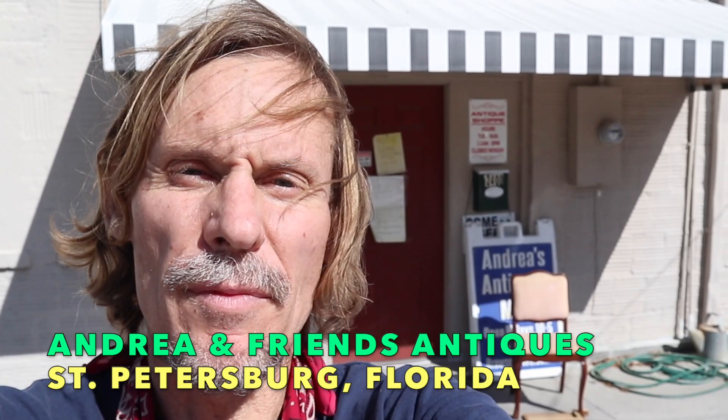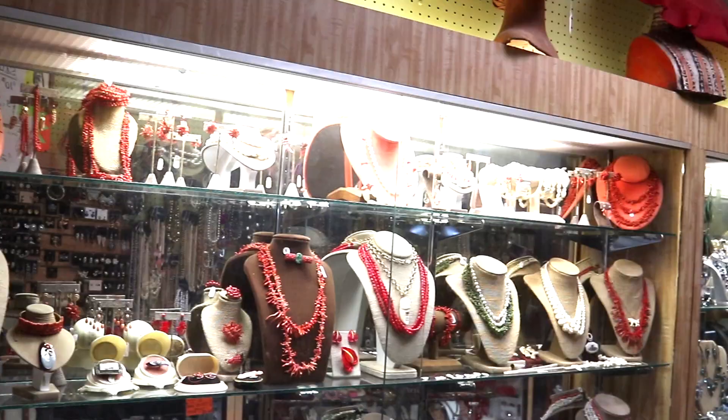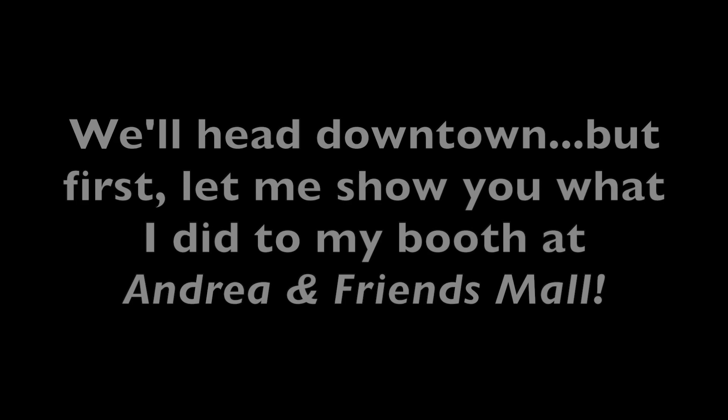Hey, it's George and I'm back at Andrea and Friends Antique Mall. This is just a quick stop — well, it hasn't been quick for me; I've been here for a day and a half redoing and reorganizing everything. I wanted to show you what I did in my space, and then we're going to go to another place we haven't been before in St. Pete. I want to whet your appetite — we are going to come back and do a jewelry episode at Andrea and Friends, because look at this room full of jewels I never showed you before.